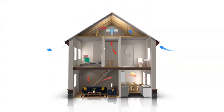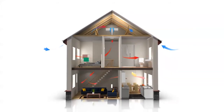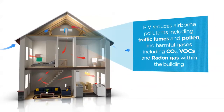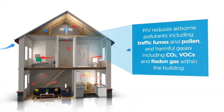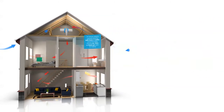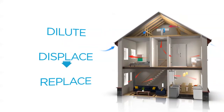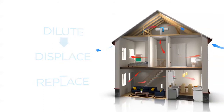Air is continuously drawn into the ventilated loft space. This air passes through filters and gently enters the home via a ceiling diffuser. The air dilutes, displaces and replaces the stale contaminated air with fresh filtered air, creating a healthy environment in which condensation cannot exist in the home.